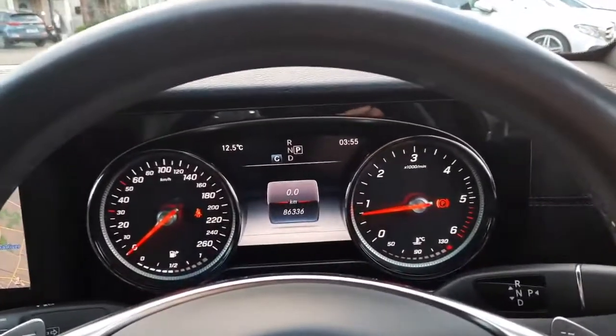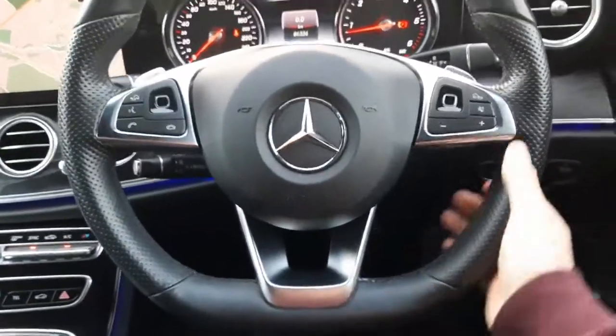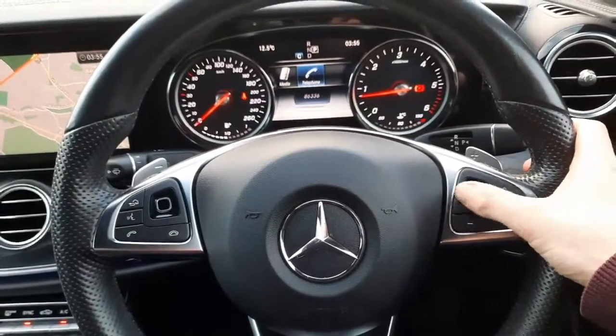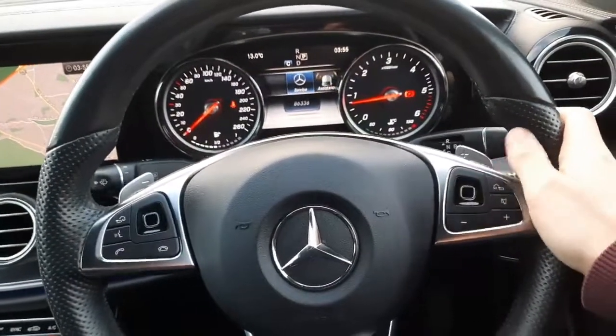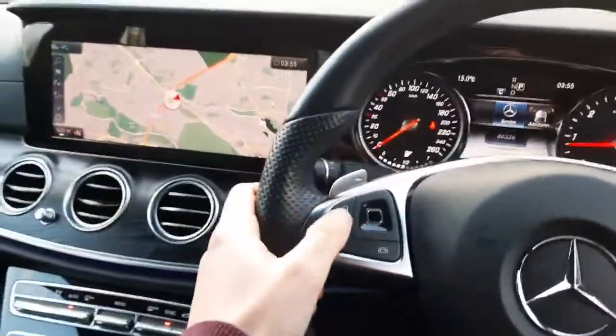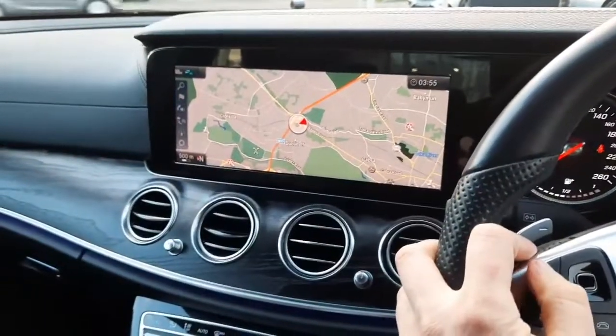Inside, you'll see on the driver's display the mileage as stated. You'll see that flat-bottom AMG steering wheel with touchpads integrated onto it, allowing us to navigate through the driver's display. We've also got cruise control, and a second touchpad to navigate through the infotainment system.